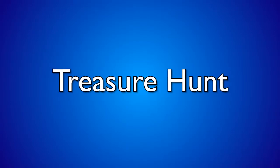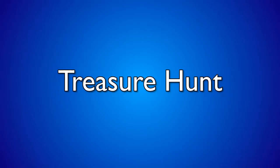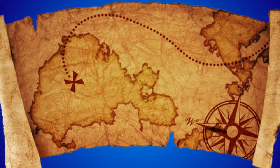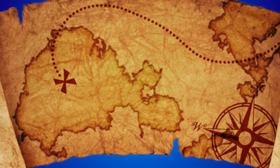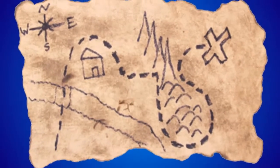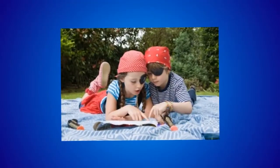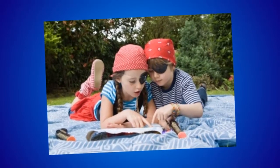Treasure hunt. Organise a scavenger hunt and ask your guests to find the hidden objects with the help of a map provided to them. Maps can easily be made with the help of a computer drawing program, or simply by scribbling on a piece of paper and photocopying it for all the kids. The map must have clues that will help your guests to find the treasure.